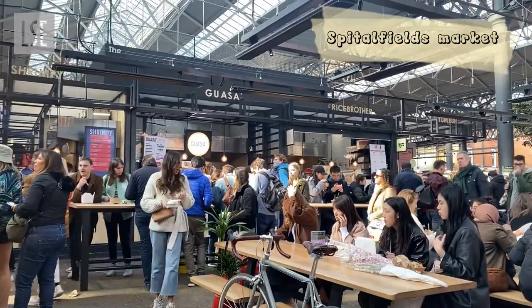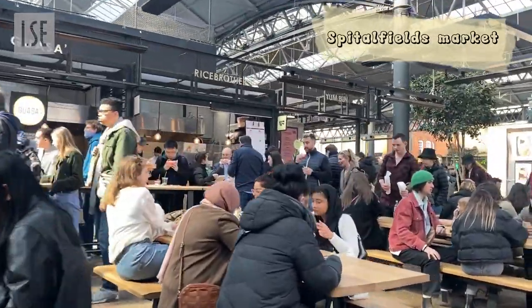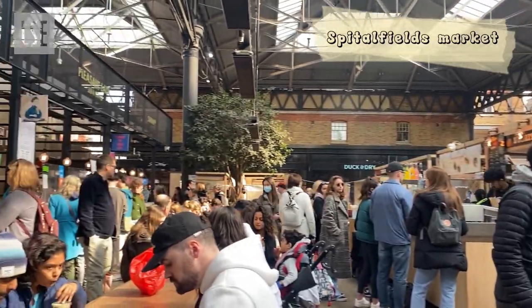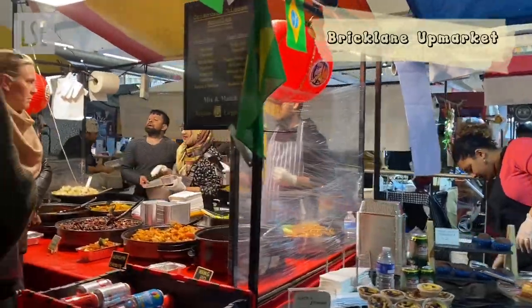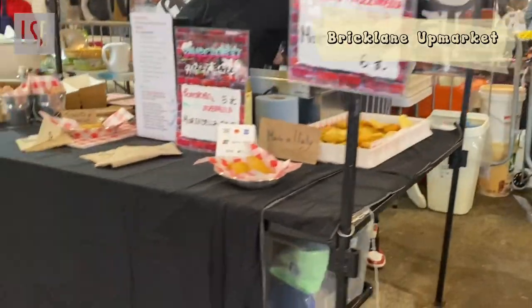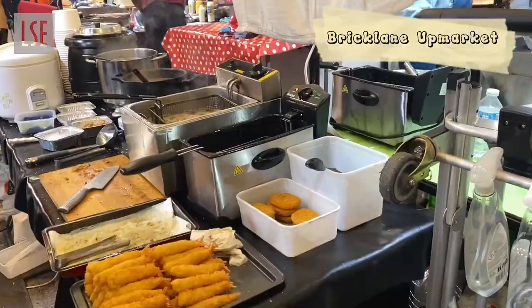Food markets are a really good way to socialize with your friends and have different options to eat together. This one in particular is Biddlefield Market, located in East London. There's also the Up Market, located on Brick Lane, which happens every Sunday. It has up to 40 different ethnic and cultural foods available for just under 10 pounds — usually cheaper.